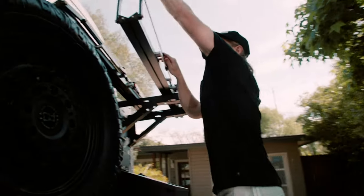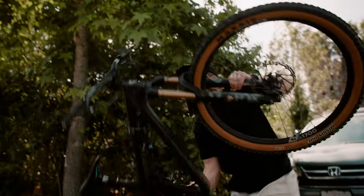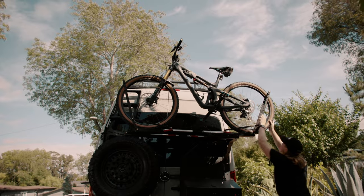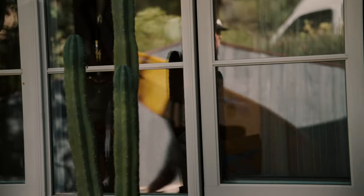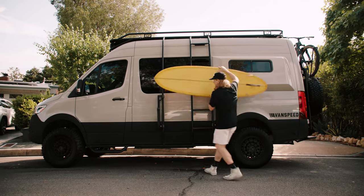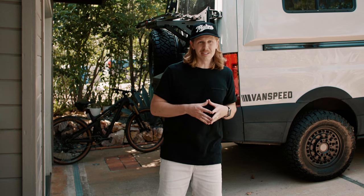All the gear comes with you. I can wake up, do a dump patrol, catch a surf, take off the wetsuit, spray it down, throw it in the wetsuit locker in the back, drive into work, get some work done, and have the bike all ready to go for a trail ride or dip out to the beach and pick up the family.